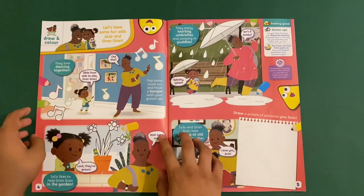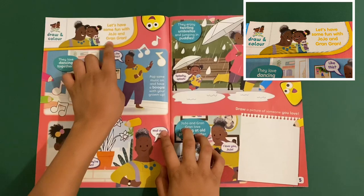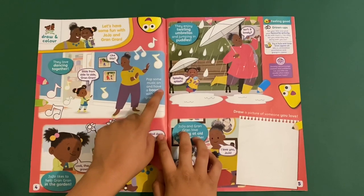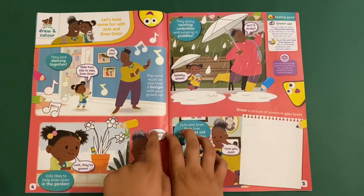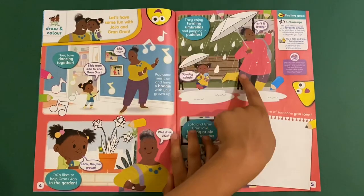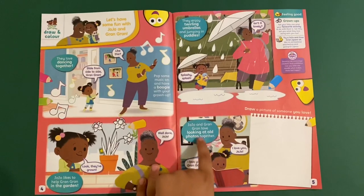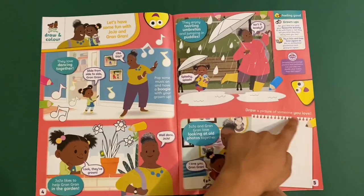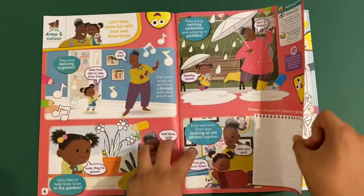And then you've got this — it's a new one. Jojo and Gran Gran: Draw and Colour. Have some fun with Jojo and Gran Gran. They love dancing together — pop some music on and have a boogie with your grown-up. Jojo likes to help Gran Gran in the garden, so colour the flowers. Colour the notes and flowers. They enjoy turning umbrellas and splashing in puddles — colour the raindrops, umbrellas and puddles. Jojo and Gran Gran love looking at photos together. Right here you just draw a picture of somebody you love. And on this one you can draw a lovely sandcastle. No stickers on this one.